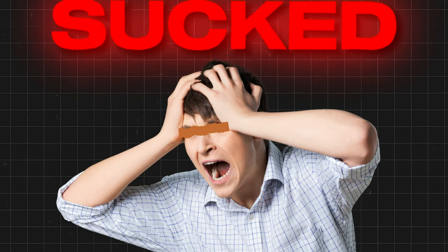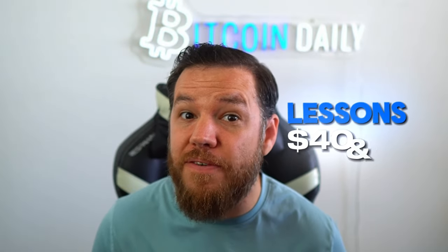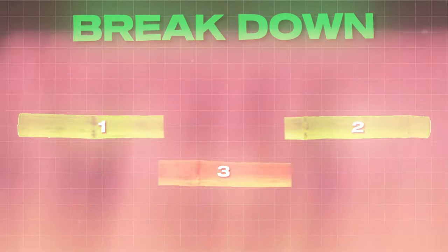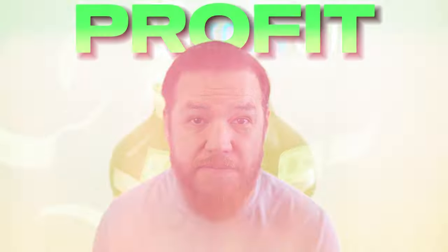Although, honestly, it really, really sucked, I did learn a lot of valuable lessons during that time. These lessons literally cost me $40,000. So in today's video, I will be breaking down a super simple and easy-to-use buy-and-hold strategy that I used during the last bull run to help me maximize my profit, and a strategy that I wished I used back in 2017.